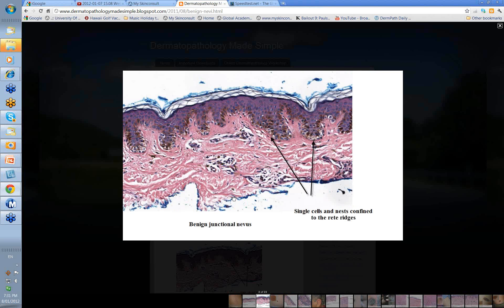If we look a little bit closer, here again you see some single cells and nests confined to the rete ridges. There's nothing much in the dermis here. These are some vessels and there may be just a few scattered lymphocytes. This is collagen here. It looks as if there's a little bit of melanin, perhaps melanophages here as well — the melanin drops down. But there's no cells down in the dermis. All the cellular activity is confined to the dermal epidermal junction, and that's the feature of a junctional nevus.